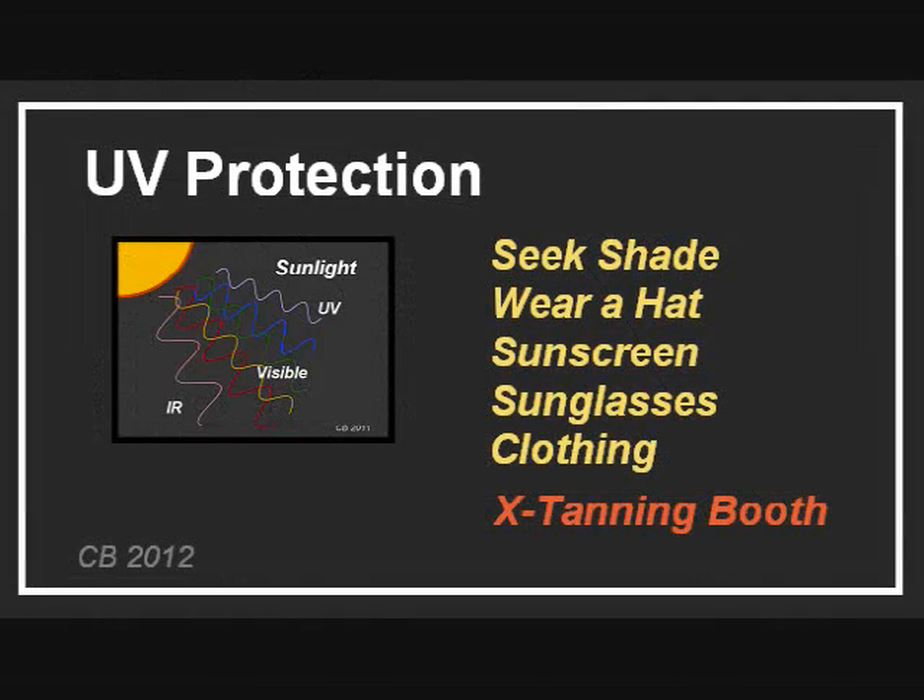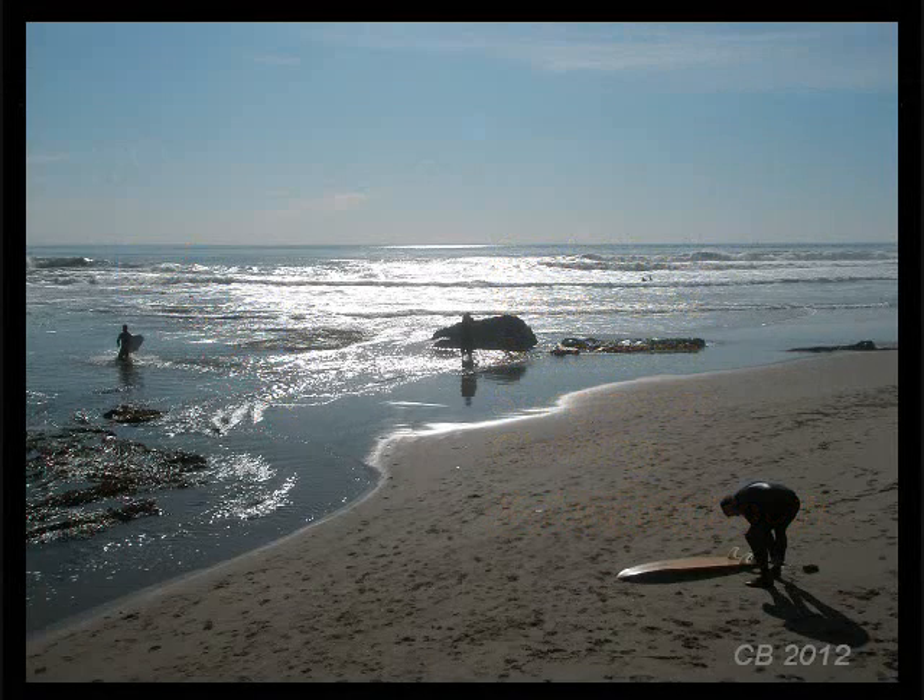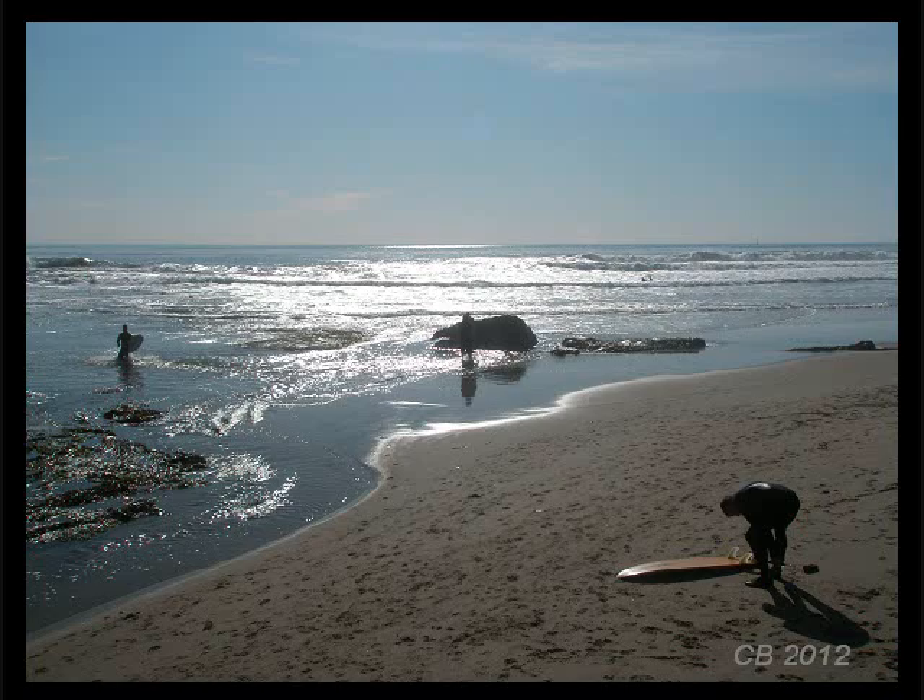Here are the general measures for UV protection. Wearing a hat will significantly decrease UV exposure to the face and eyes. Protect your skin with sunscreen and clothing. Sunglasses are certainly helpful. Decide if a tanning booth is worth the risk. Even though we know the risks of UV exposure, it doesn't mean we are likely to stop going to the beach.